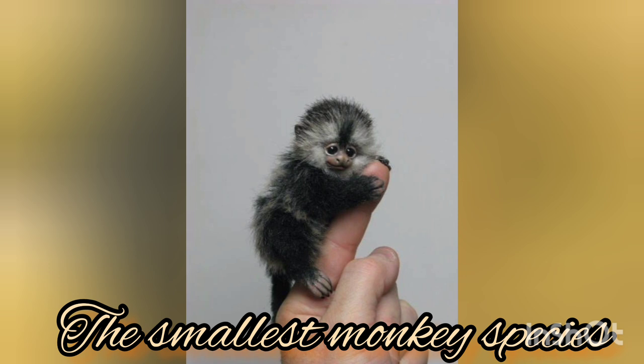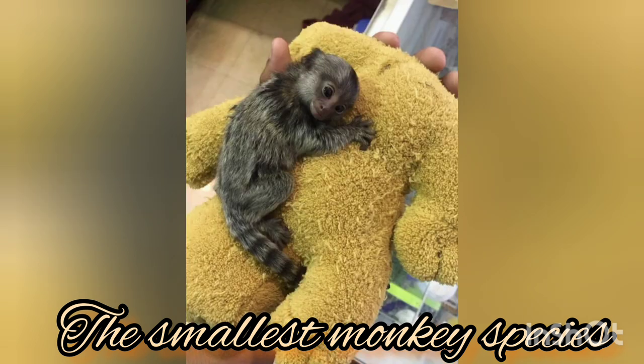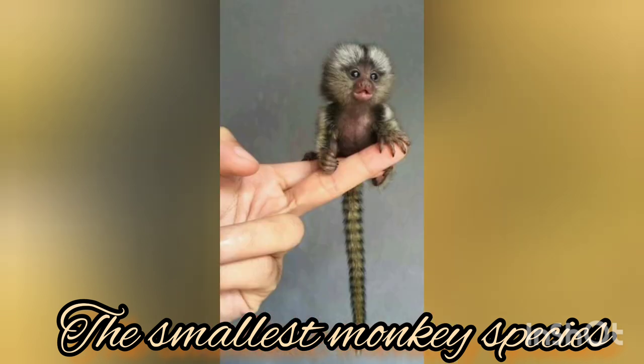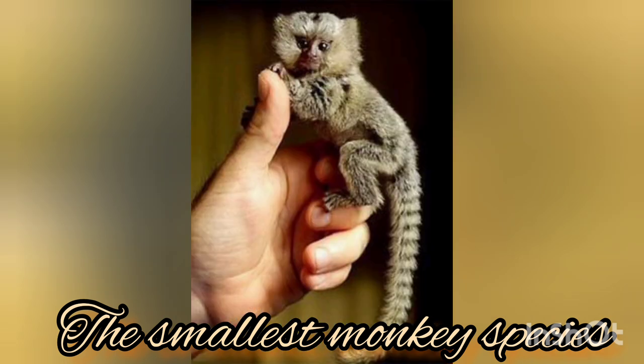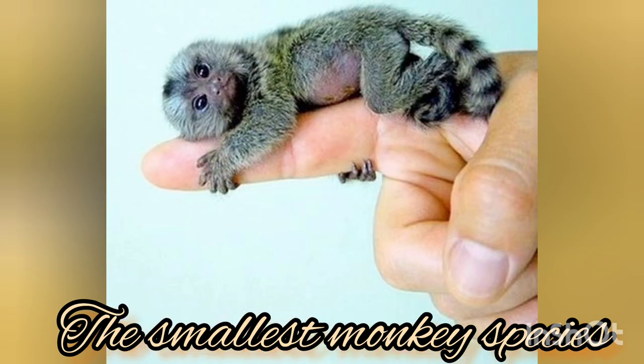Despite their small and adorable size, finger monkeys are real monkeys. They are considered the smallest species of monkey and one of the smallest primates on earth. You may also hear these monkeys referred to as thumb monkeys, pocket monkeys, or little lions. They have quite a few nicknames, but their scientific name is the pygmy marmoset. They live in the treetops found in South American rainforests.